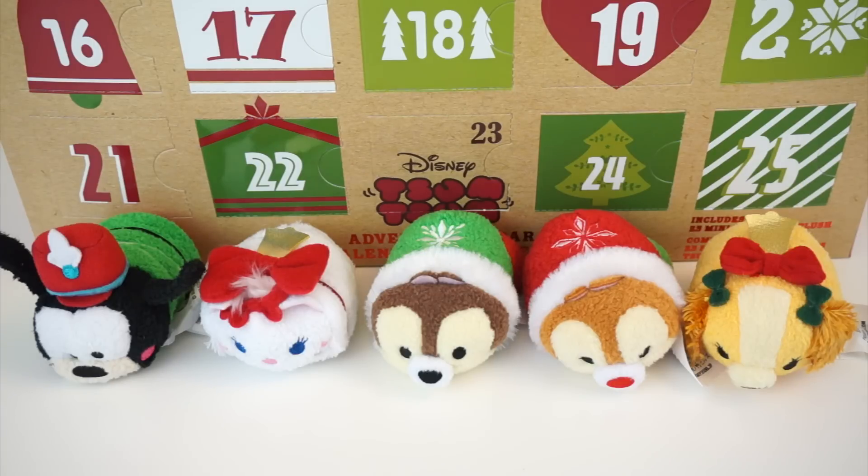Here are my Day 6 through 10 Advent Calendar Tsum Tsum mini plushies. I think my favorite from these five is definitely Goofy. I really love the details on that one, and of course the blushing just makes him look even cuter. But I also really like how Marie and Lady are matching, and Chip and Dale are matching. I think that was clever too.